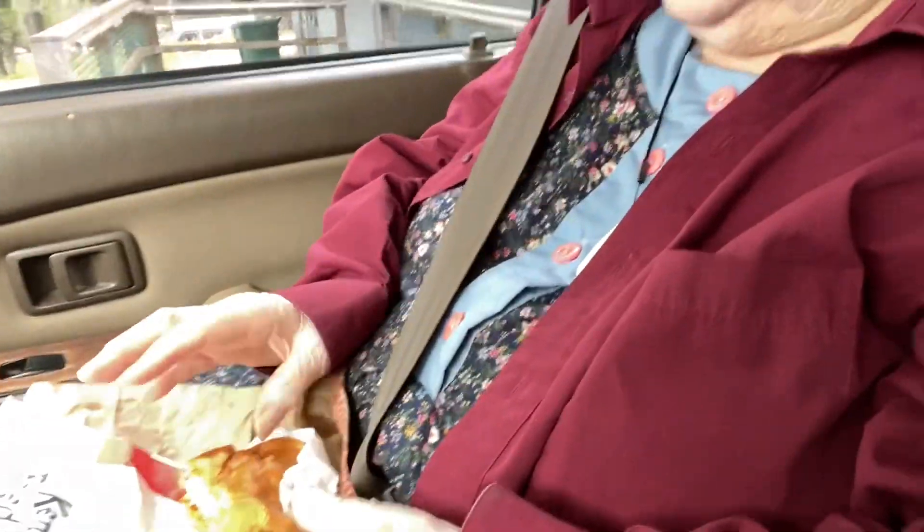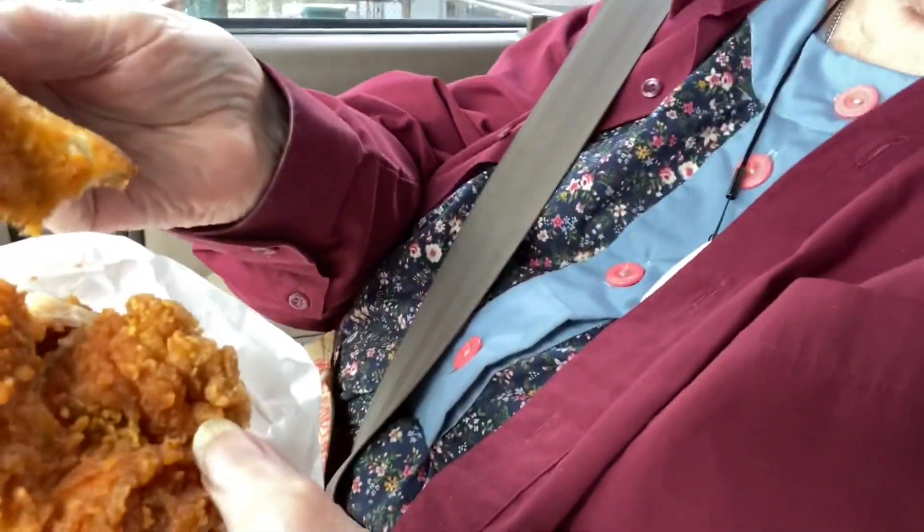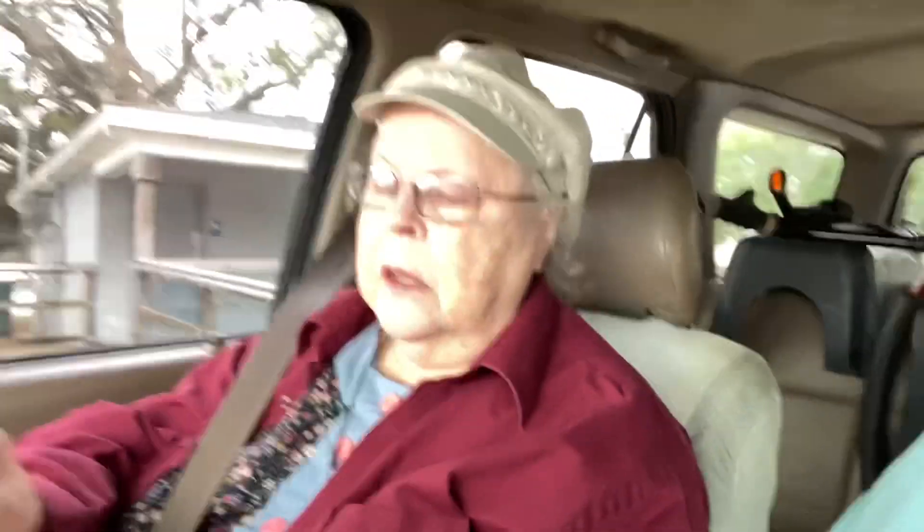Redneck mama over here got the spicy chicken sandwich. You want to show it to them? Give them a little view of what you got. Let's lift it up — can you open it up so they can see what it looks like? All right, that's what it looks like, folks.